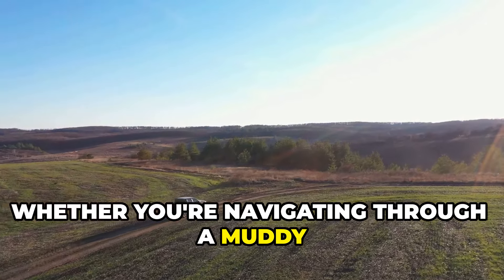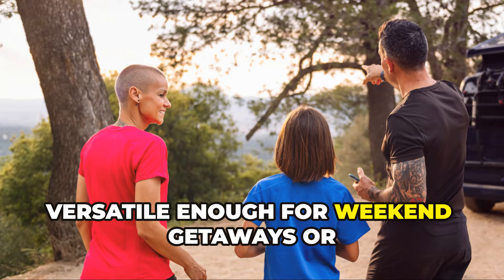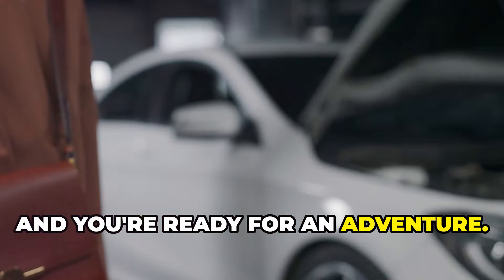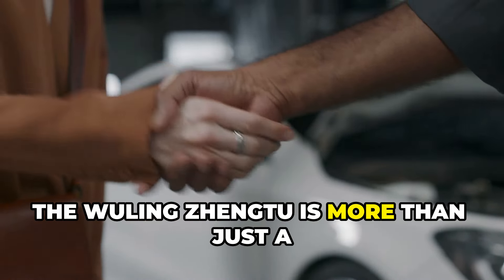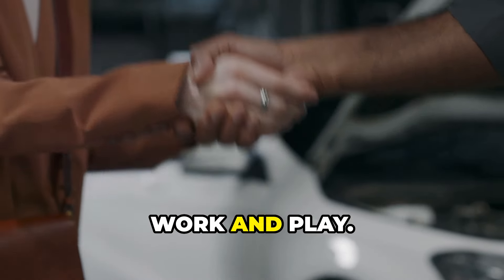The interior is surprisingly spacious and comfortable, with decent seats and a well-laid-out dashboard. The Zheng 2 comes with a standard pickup bed, perfect for hauling tools, materials, or whatever else you need to cart around. It even has fold-down sides for easy loading and unloading. This ain't a truck for posing — it's a truck for getting things done. Whether navigating a muddy construction site or driving on rough terrain, the Zheng 2 handles it all with ease. It's versatile enough for weekend getaways or family outings too — load it up with camping gear and you're ready for an adventure.